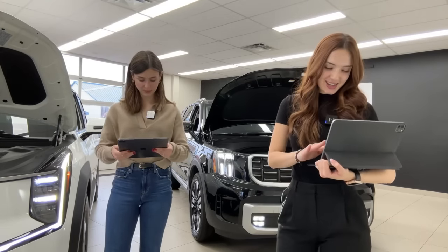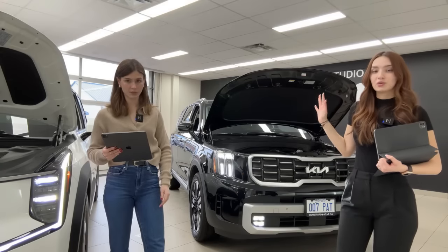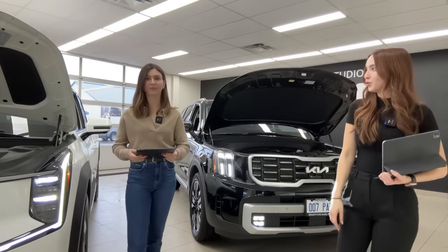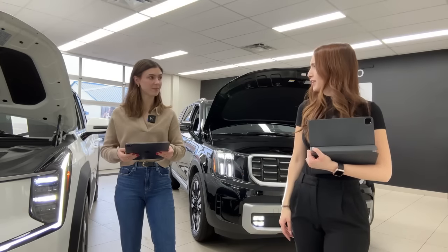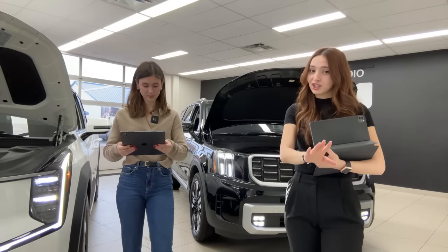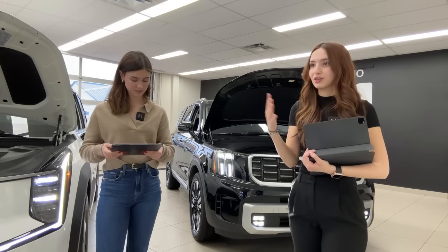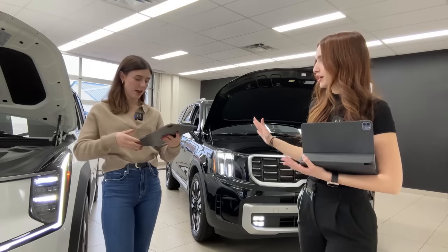Towing recap: EV9 rear-wheel drive offers 2,000 pounds towing; Telluride offers 5,000 pounds, and 5,500 with the X-Pro. All-wheel drive EV9 also reaches 5,000 pounds. Both vehicles can get your family from point A to point B stylishly, comfortably, safely, and with great tech. The EV9 may require charging stops, but with nearly 100 kilometers of range gained in 4.5 minutes of fast charging, it's very capable.